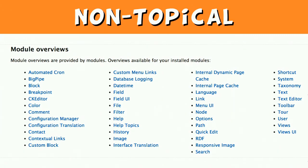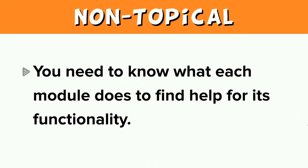Here's an example: this lists only overviews for the installed modules on your site. If you wanted to know how to configure the editing buttons that appear with the body field on a content editing page, you would need to know that the module providing that functionality is called CKEditor. Presented with this page, starting at the top of the list, you would first read about automated cron, big pipe, block, and breakpoint before getting to CKEditor. The current system requires that you know what each module does to find help for its functionality.